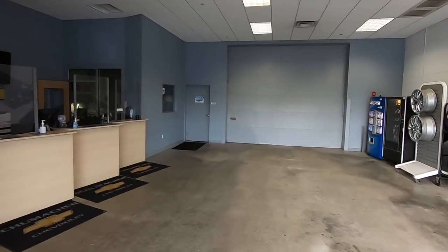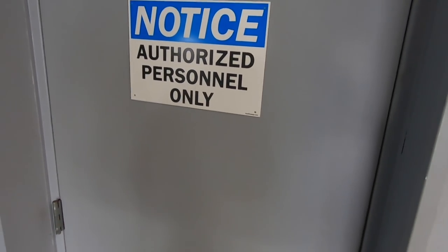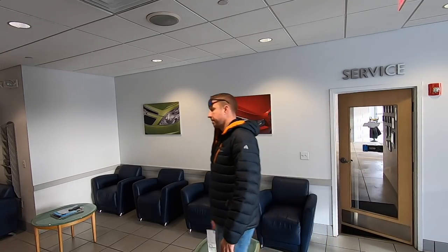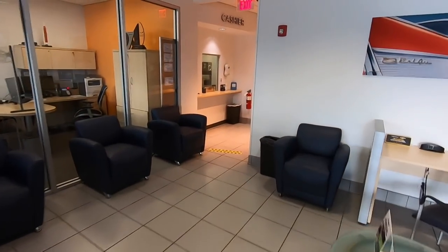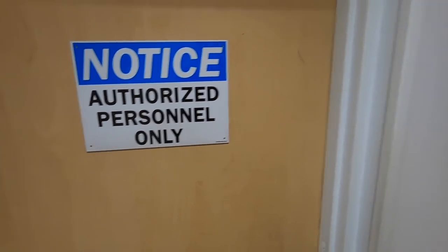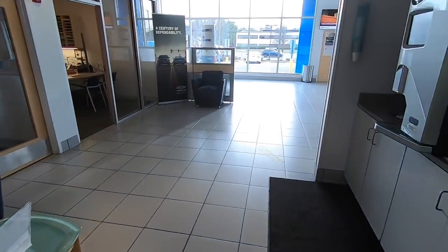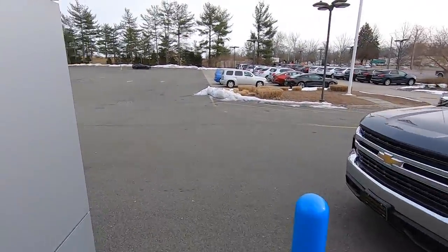Behind this garage door is our service department — all your lifts, your bays, where all the technicians work. I'm not sure you guys are authorized personnel, so I'm not sure I can bring you in here. Let me try another door. I'm trying to gain you access to the actual service department — I'm going to try the side door over here.